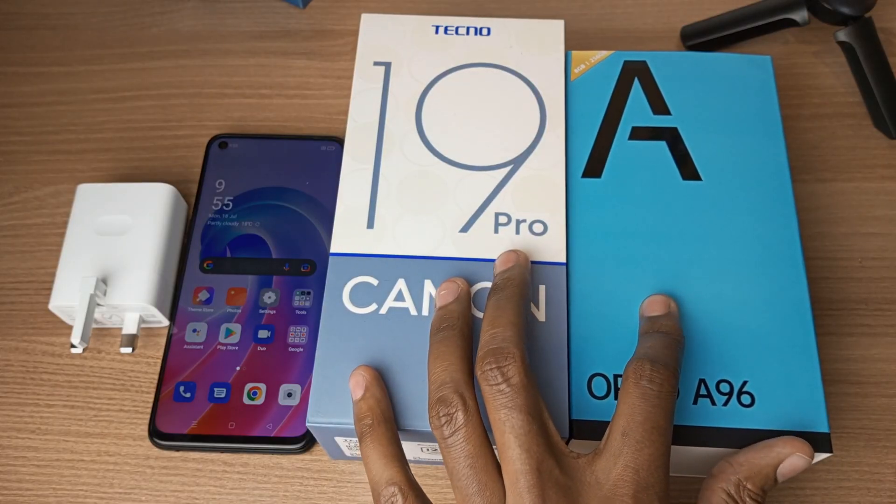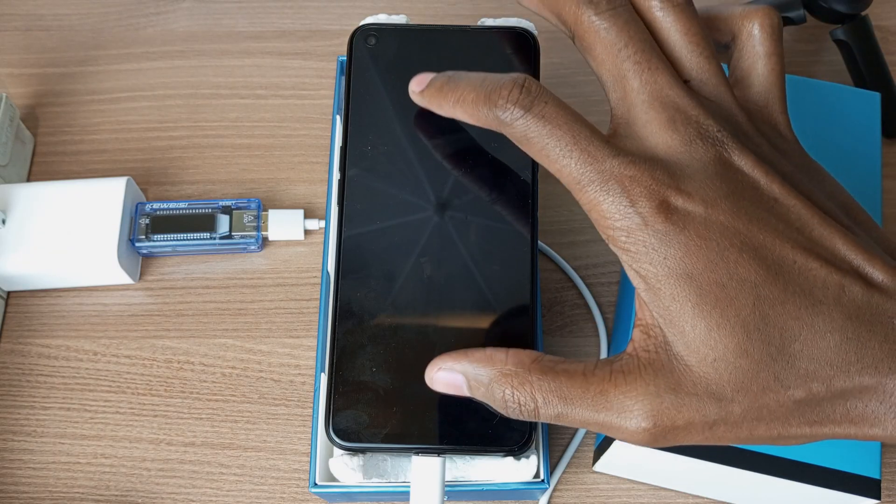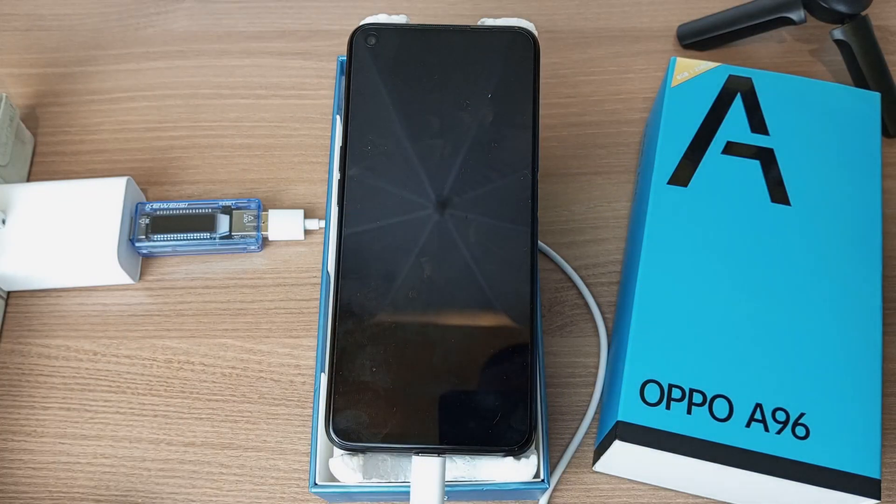These two phones have the same rated chargers — 33W charger and a 5000mAh battery. So how much charge will the Oppo N86 manage in 30 minutes? Let's find out. I've managed to get the phone to 0% charge, and it's time to turn on the power.